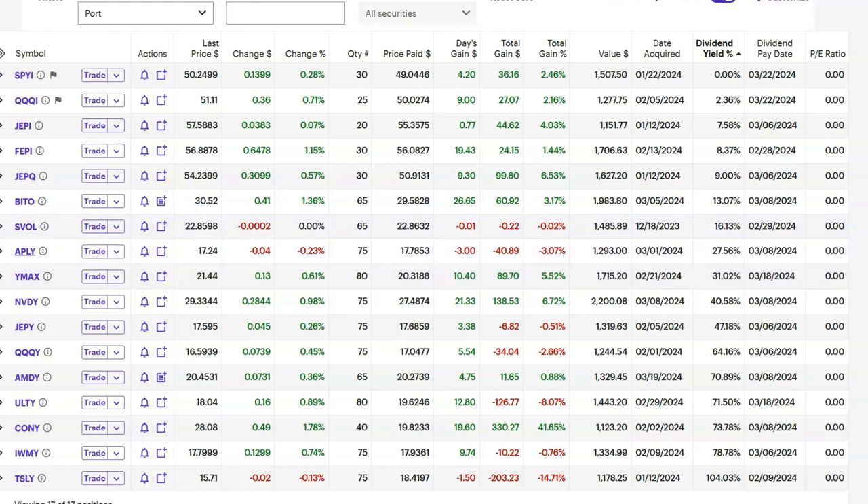Hello, everybody. Today's video is about APLY, A-P-L-Y, and this is a YieldMax ETF that tracks Apple stock. I wanted to cover some nuts and bolts of where I'm at.